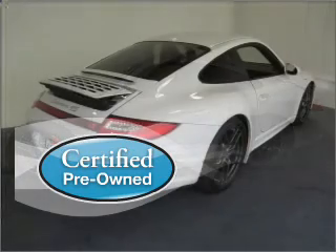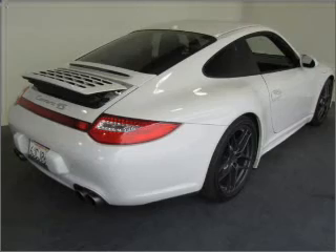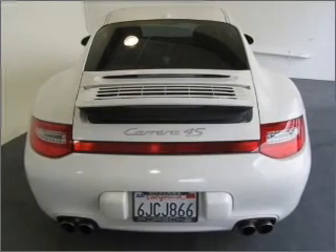Certified pre-owned means the vehicle has been inspected and is backed by a warranty. Get from point A to point B faster with the included navigation system.